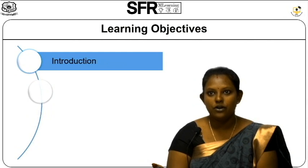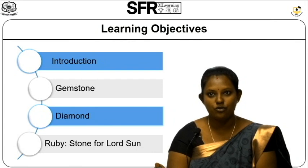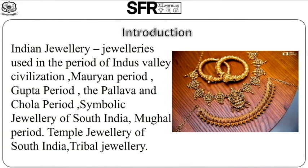Now we are going to see about learning activities: Introduction, Gemstones, Diamond, Ruby Stone for Lord Sun, Introduction to Indian Jewelry. Jewelry was used in the period of the Indus Valley civilization, Mauryan period, Gupta period, the Pallava and the Chola period — Symbolic Jewelry of South India, Mughal period — Temple Jewelry of South India, and Tribal Jewelry.